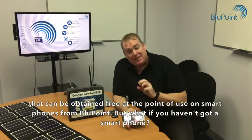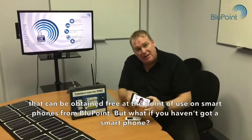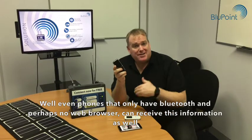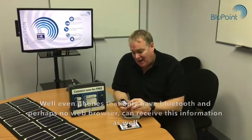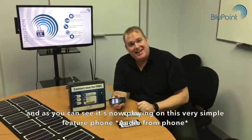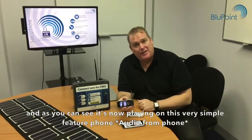But what if you haven't got a smartphone? Even phones that only have Bluetooth and perhaps no web browser can receive this information as well. We Bluetooth the information across, and as you can see it's now playing on this very simple feature phone.